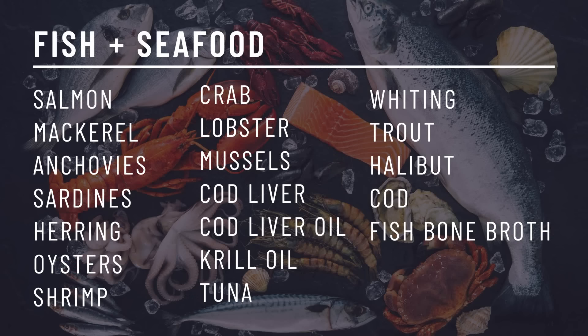Other types of fish and seafood include oysters, shrimp, crab, lobster, mussels, cod liver, cod liver oil, krill oil, tuna, whiting, trout, halibut, cod, and fish bone broth.